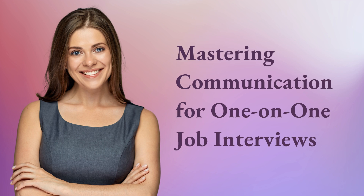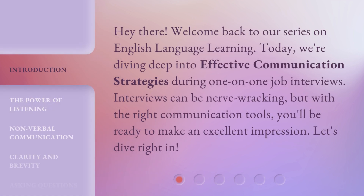Mastering Communication for One-on-One Job Interviews. Hey there, welcome back to our series on English language learning. Today, we're diving deep into effective communication strategies during one-on-one job interviews. Interviews can be nerve-wracking, but with the right communication tools, you'll be ready to make an excellent impression. Let's dive right in.